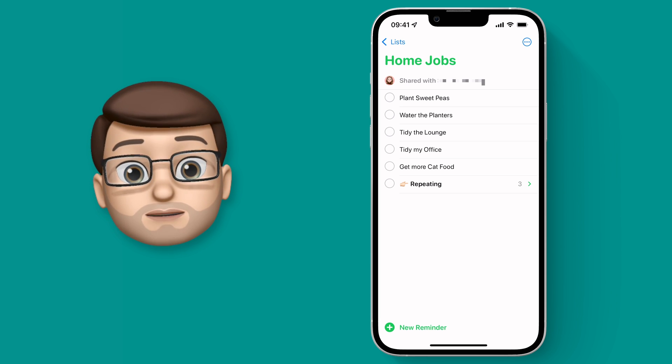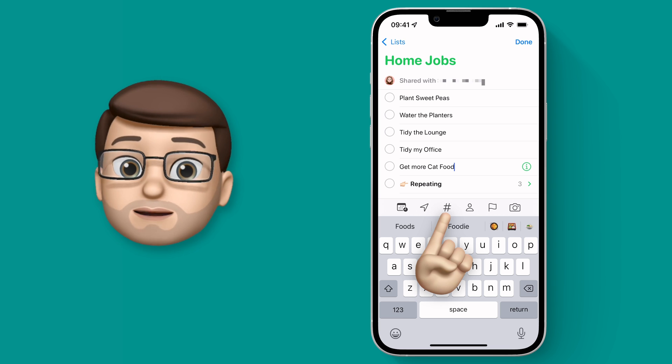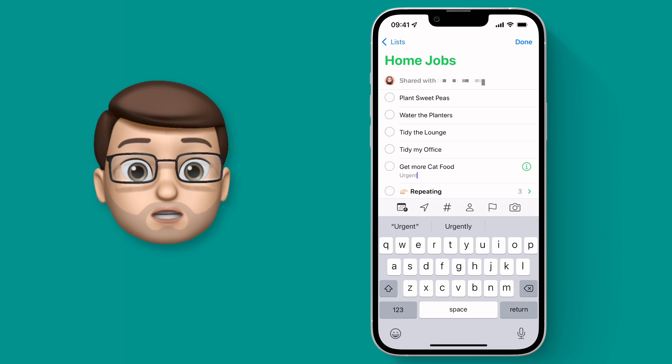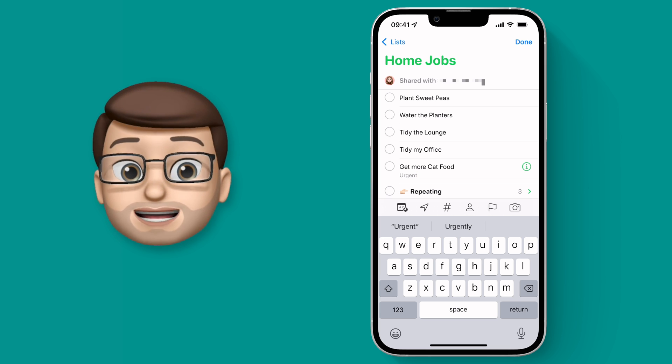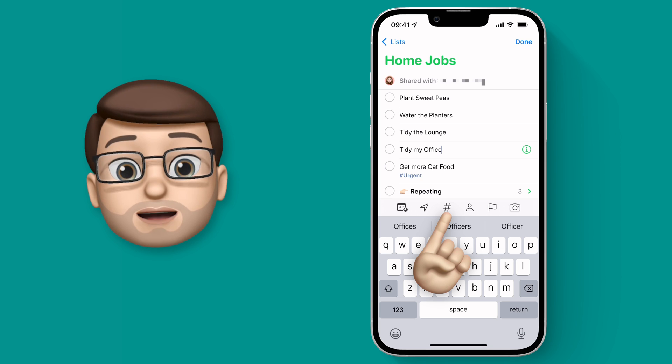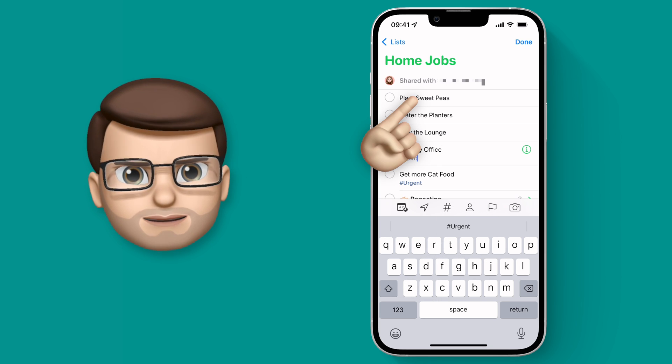If I tap onto one of my reminders I can then press the hashtag button in the middle of the bottom toolbar and add a tag. So I could add 'urgent' to this task. Great — now the cats won't be angry at me. And I can add urgent as well to the task above so my fiancé is not mad at me. Everyone wins, especially me.